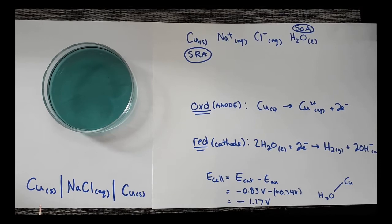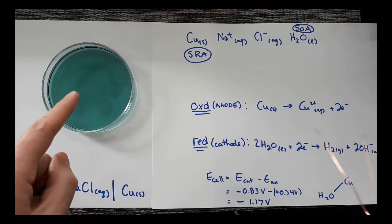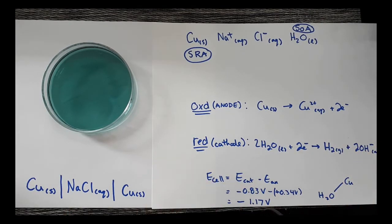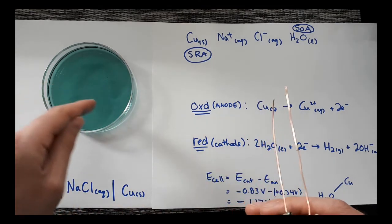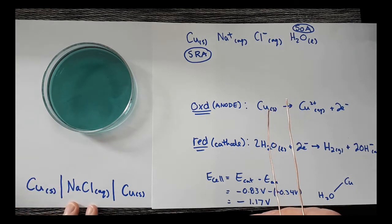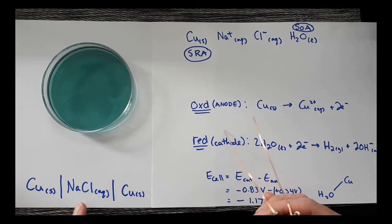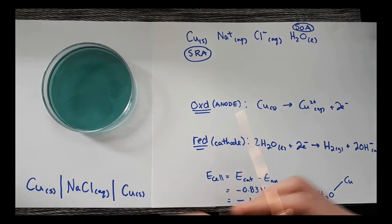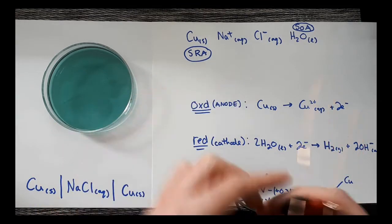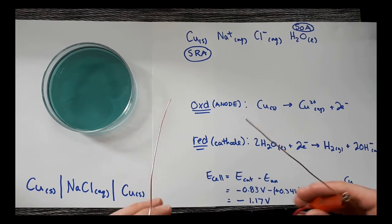Here I have an electrolytic cell. It's green because I have a universal indicator in there so we can see changes in pH. I have two copper electrodes, and the solution is an aqueous sodium chloride solution. One difference with electrolytic cells is there's no porous barrier — everything is happening in one container. We also need a power supply, which I have hooked up here, and that's where we're getting the energy from.